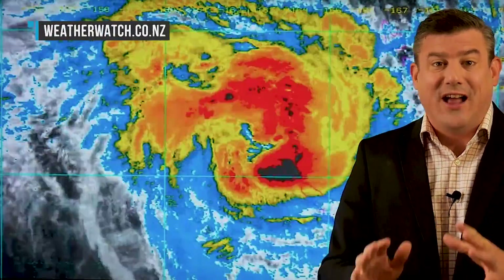Hello everyone, I'm Philip Duncan. Thank you for joining us. We're tracking Cyclone Oma and the weather around New Zealand over the next few days, and there is still a lot of uncertainty as we head in towards the weekend.